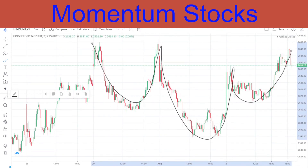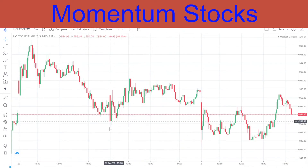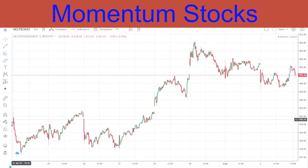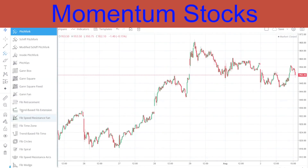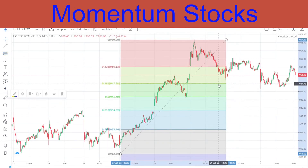Coming to HCL Tech - it was given for a sell. I told you that using this Fibonacci level we are going to touch 50%. The Fibonacci is drawn from the bottom to the top, and I mentioned it had not even touched the 38.2% level yet - it had to touch that. We saw a breakdown yesterday.